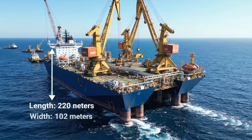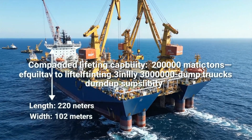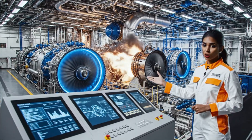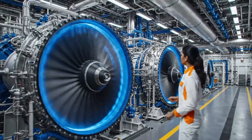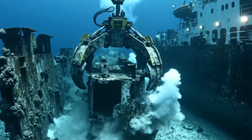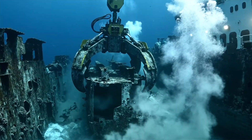Combined lifting capacity: 20,000 metric tons — equivalent to lifting 3,000 fully loaded dump trucks simultaneously. Power output matches a small city. Fuel efficiency is 25% better than diesel competitors. These cranes don't just lift — they stabilize, secure, and transport vessels weighing thousands of tons.